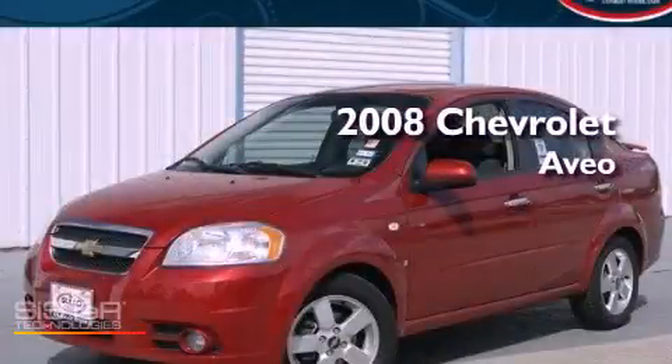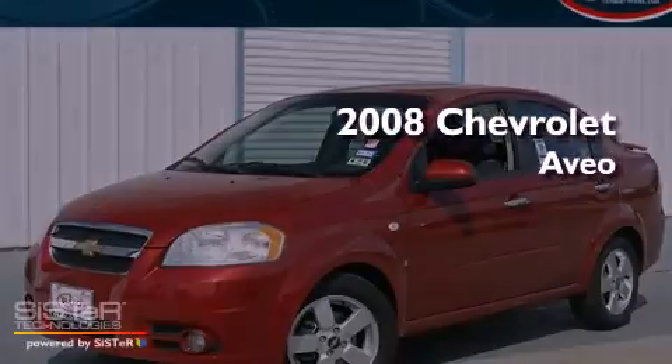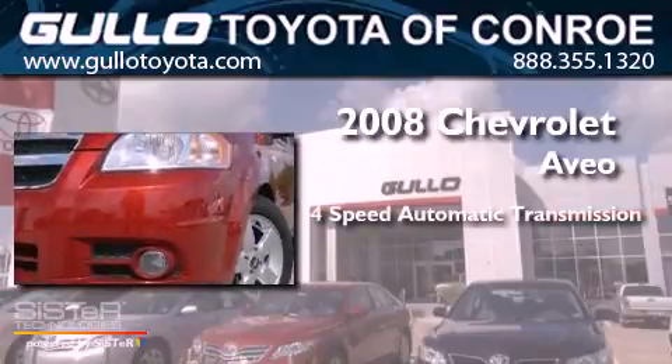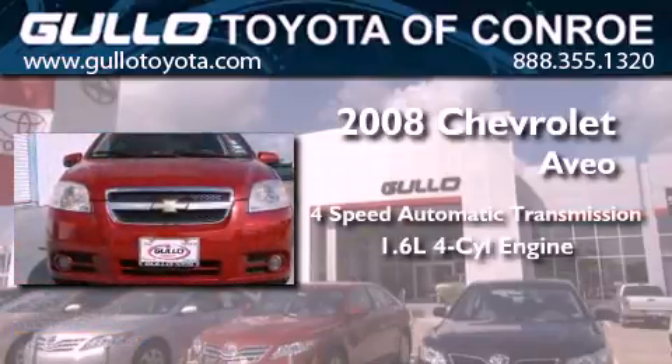This is a 2008 Chevrolet Aveo. This car has a 4-speed automatic transmission and an inline 4-cylinder engine.